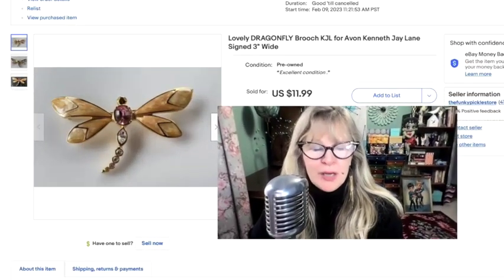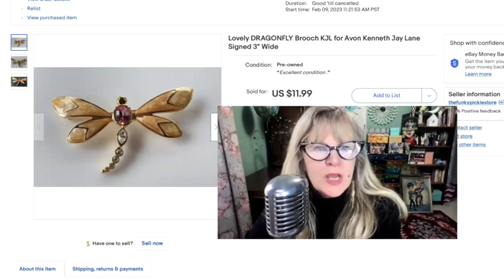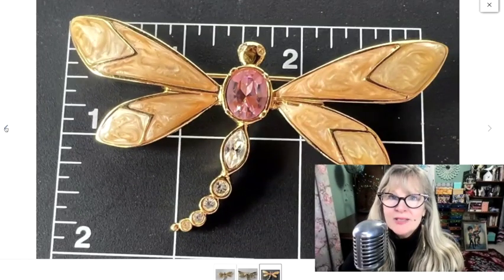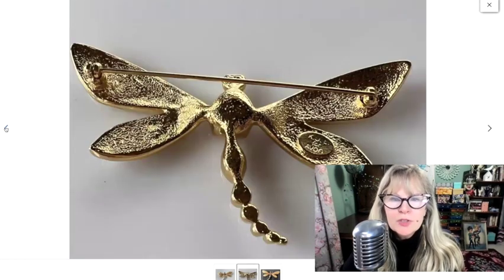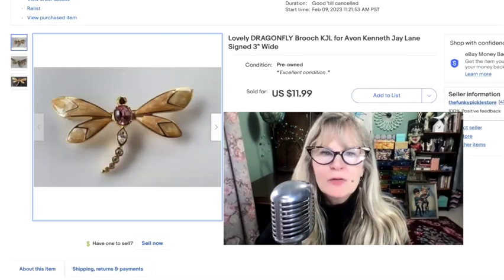Here's a beautiful dragonfly pin. I've actually had this before and sold it before several times. This is KJL for Avon — it says it right there. It's a nice size — a little bit more than three inches. Not sure where I got this one. Probably paid a dollar for it. Sold it for $12.